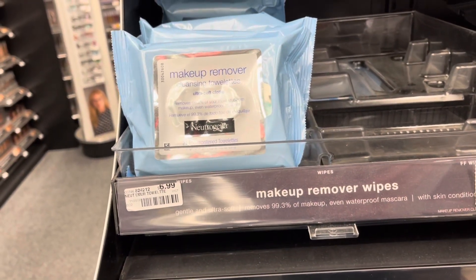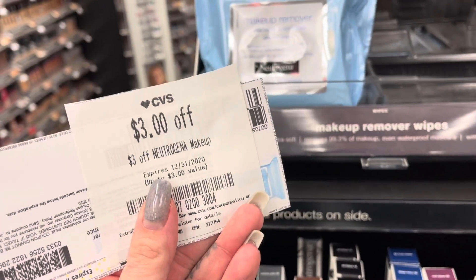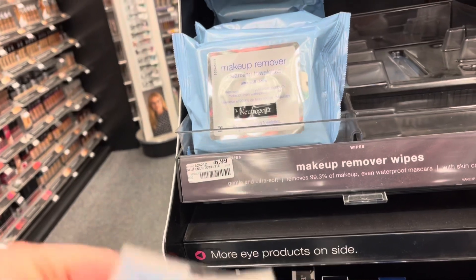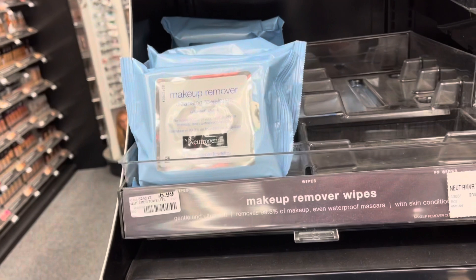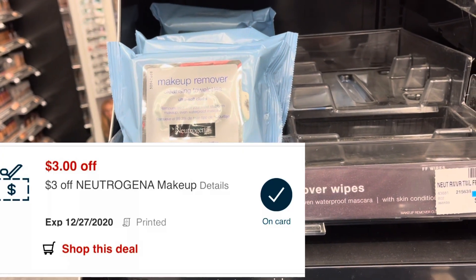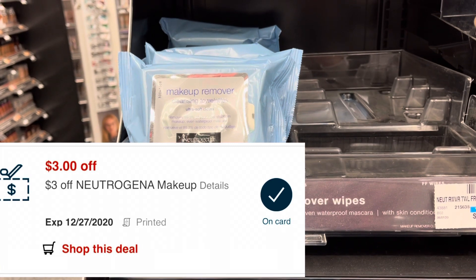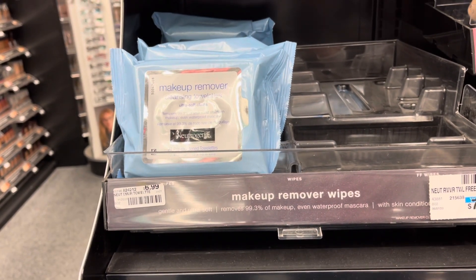Neutrogena is on a promotion for buy two, get a $6 extra buck. I'm going to pick up two of them for $6.99, totaling $13.98. I have a $3 off Neutrogena CRT, a $3 off two internet printable from coupons.com, and I also have a $3 off CRT that I sent to my card. So that's going to bring my total down to $4.98, getting back a $6 extra buck, making this a $1.02 moneymaker.